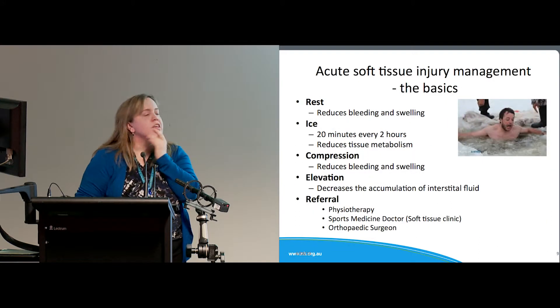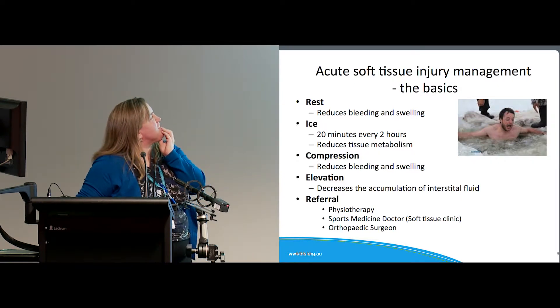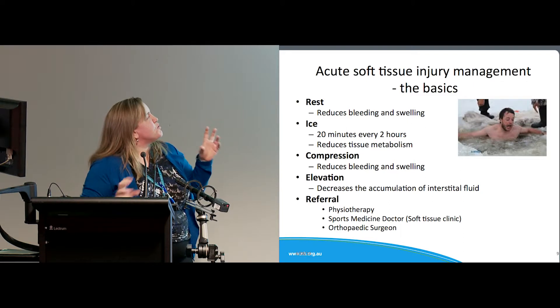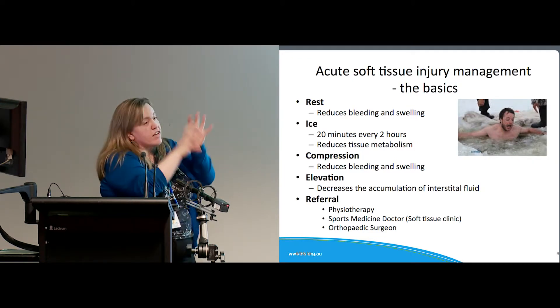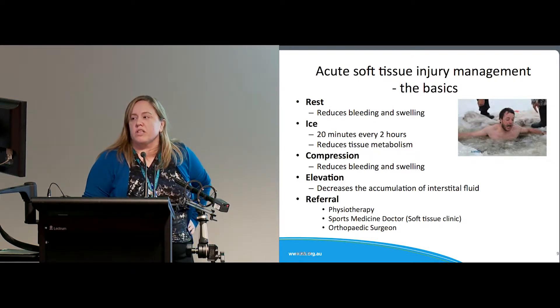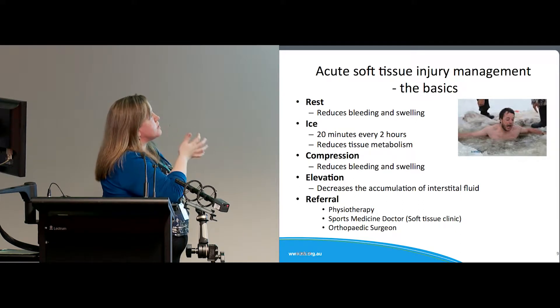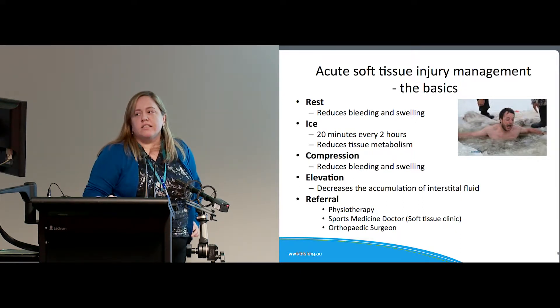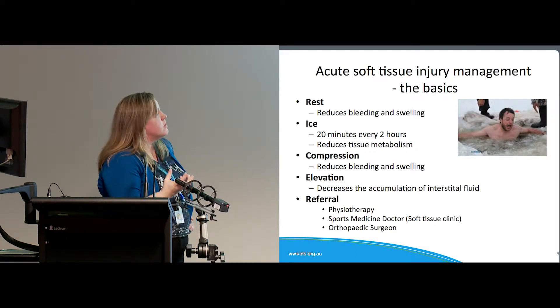Probably everyone is familiar with soft tissue management principles. Rest is the most important thing — some stats suggest more than three quarters of the benefit comes from rest. It's really important to ice: just 20 minutes every couple of hours, not a whole body ice bath. Compression reduces bleeding and swelling, and elevation is also good. Soft tissue injuries often need follow-up unless they're really minor grade ones — just because there's not a fracture on the X-ray doesn't mean there's not a problem.